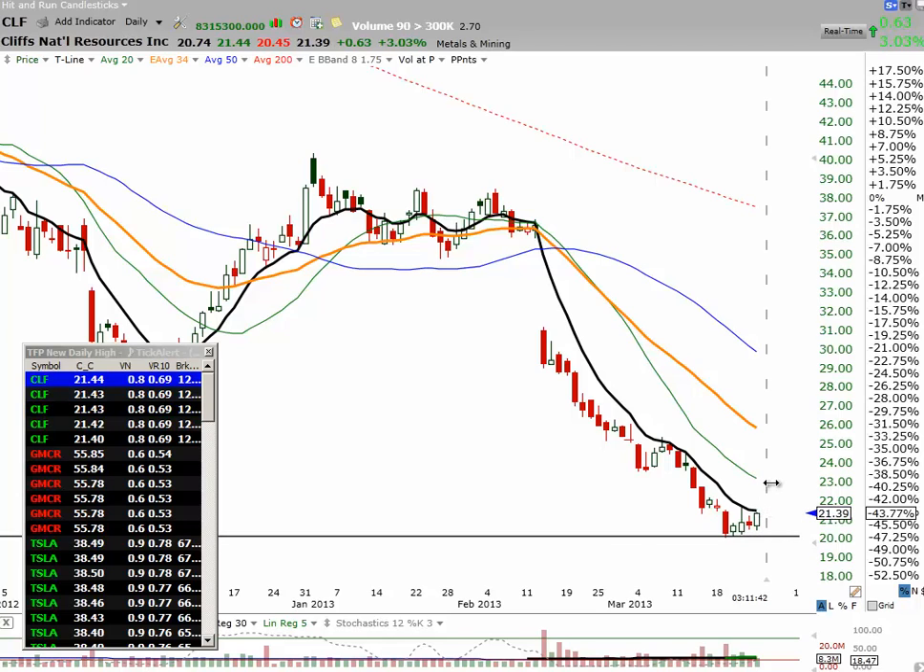A pop over the T line should run it up to the 20. Currently with an entry of $20.81 and 1,600 shares. So far doing pretty darn good in this. Very happy with my CLF trade.